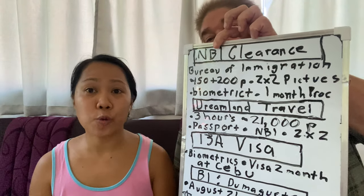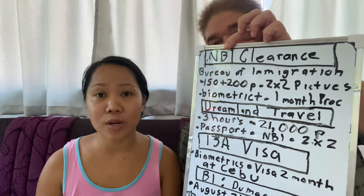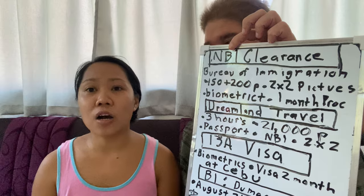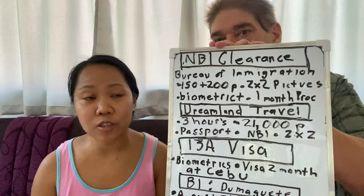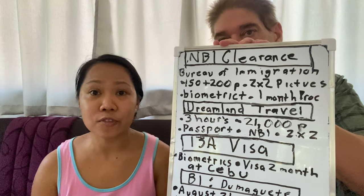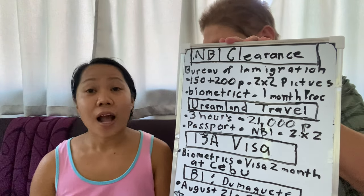So that's the video, guys. Some of the videos are old because we took about a month. We're doing everything and we still have a few things to do. We needed to get his NBI clearance because it's one of the requirements when you apply for a 13a visa. We went to the NBI office and paid 150 pesos plus 200 pesos to mail the documents to Manila. The time frame for that is one month, so we waited one month for it to arrive.